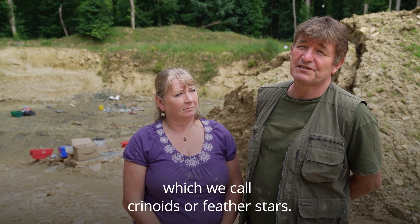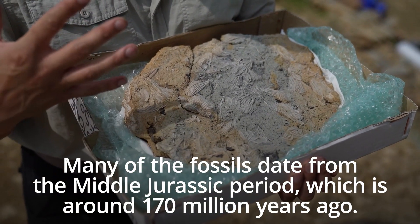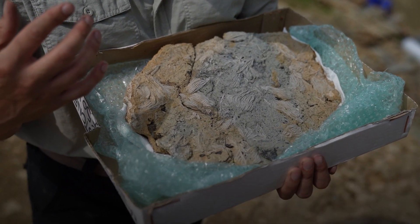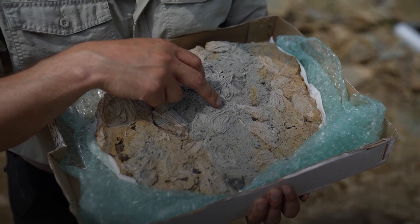These fossils we call crinoids or feather stars. This is one of the only fossil pieces I know of that's got all five classes of echinoderms on it, including the jaw elements of the Holothurian.